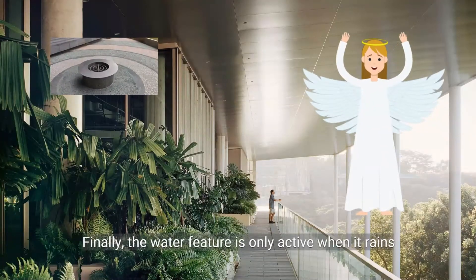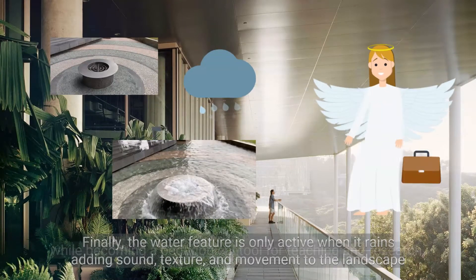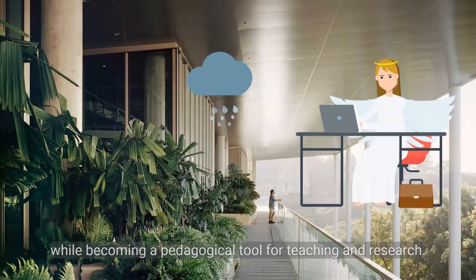Finally, the water feature is only active when it rains, adding sound, texture, and movement to the landscape while becoming a pedagogical tool for teaching and research.